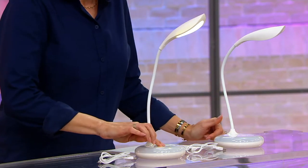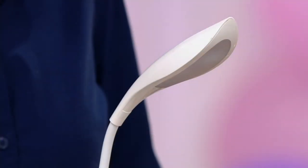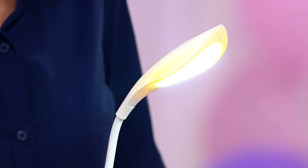Here's what I want to show you. I'm going to turn this on, and I'm going to get bright, brighter, brightest, off. See, I can determine how bright I want it.